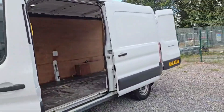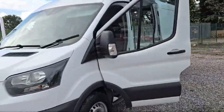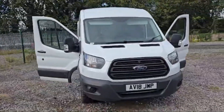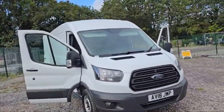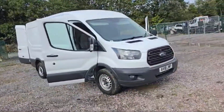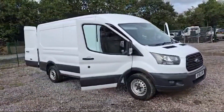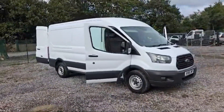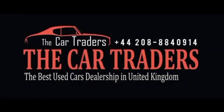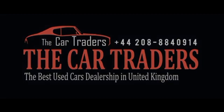So I hope you guys got it — thank you for watching this video. The Car Traders provide a mechanical warranty for every vehicle, along with one year's breakdown cover. The Car Traders also provide nationwide delivery for their customers. Come visit us today and discover why discerning drivers choose The Car Traders for all their automotive needs — your dream car awaits and we're here to help you find it.